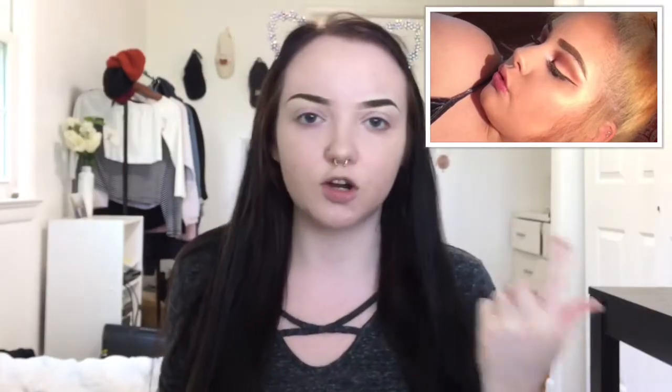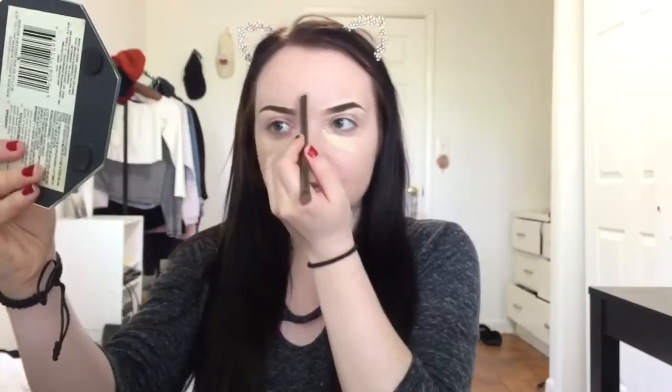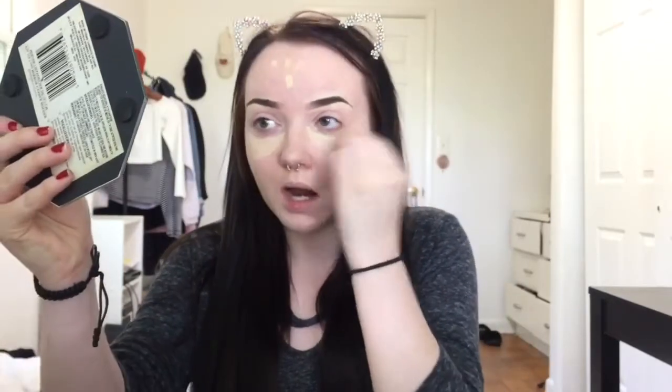She uses concealer under her eye. I'm going to take the concealer brush and the Anastasia palette and conceal under my eyelids. She has it lighter up here, so I'm going to conceal my forehead. I don't think she contours her nose. I'll take my beauty blender and blend that out. Then I'm going to take concealer to cover up my blemishes — because she literally has no pimples and I have a lot — and conceal my whole face, then blend out with the beauty blender again.